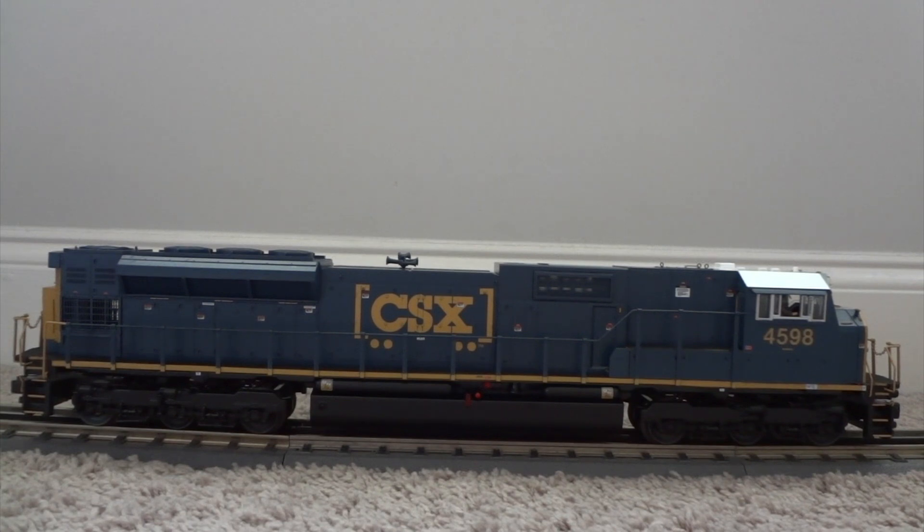Alright guys, that's it — this is the updated engine fleet for now. Make sure you stay tuned because there is more to come. Take care guys!